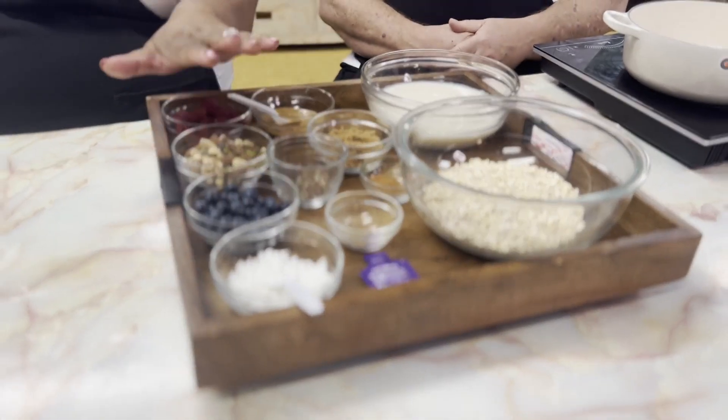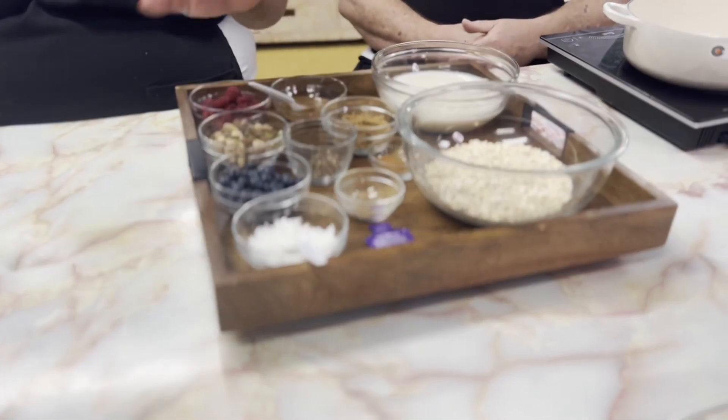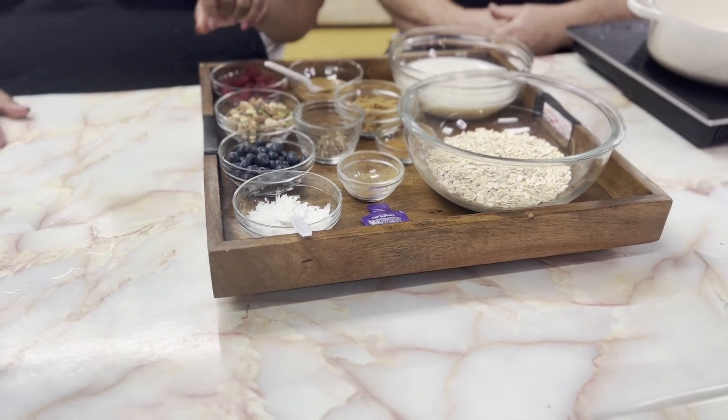And we also have blueberries. We have cinnamon and nutmeg, as well as coconut flakes. And a little honey to make things a little sweeter in our life.